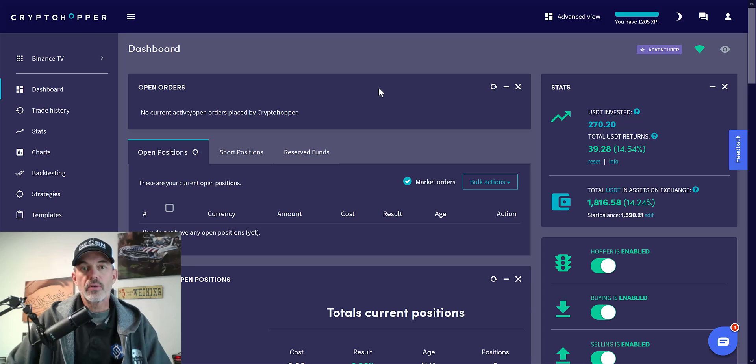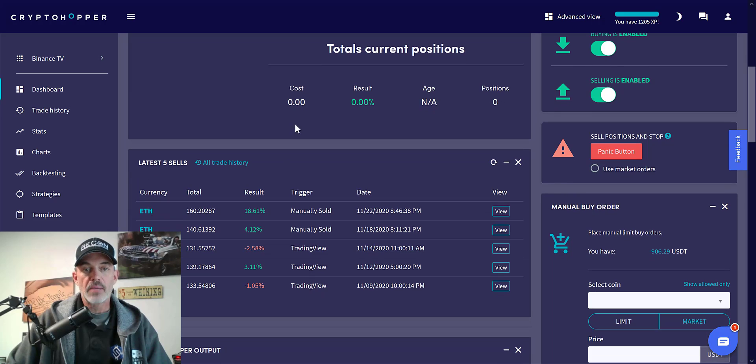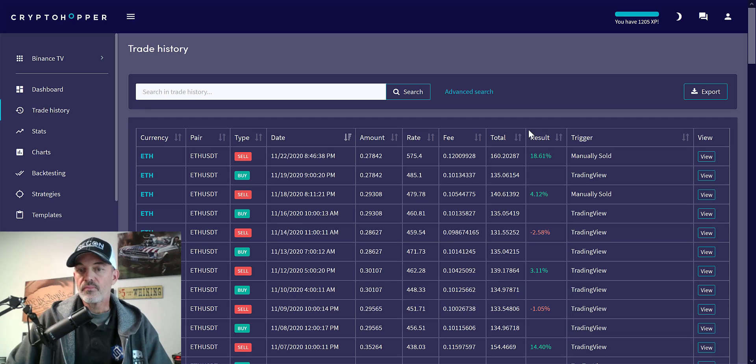If we jump over to the dashboard for CryptoHopper on the bot that's actually utilizing TradingView signals, you can see that bot — it's been kind of a demo bot for me — but it has returned almost a 15% return on that particular bot. If we come down to the history and go to all trade history, you can see all these indications of TradingView signals actually sending alerts on TradingView to buy and sell.